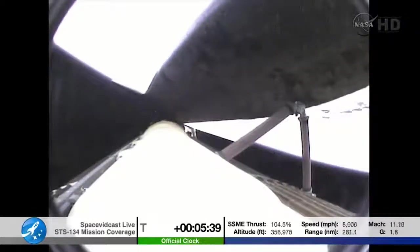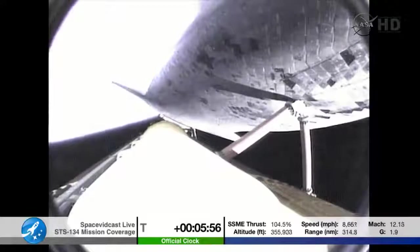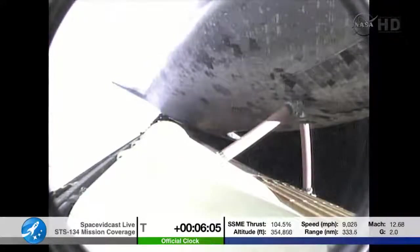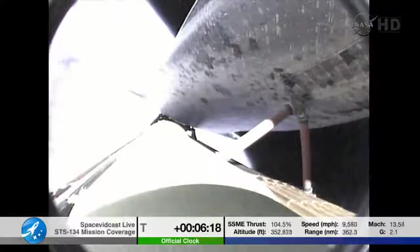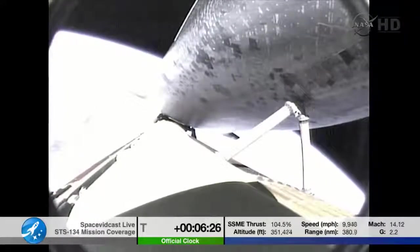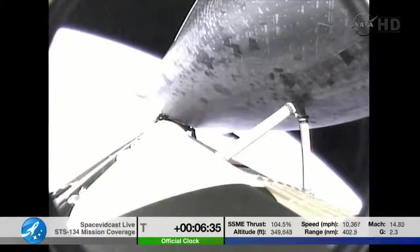Endeavour, single engine ops 3. Roger, single engine ops 3. That call indicates Endeavour could reach a transatlantic abort site on one engine if it lost two of the three, although all three are still in good shape. Five minutes 50 seconds into the flight. Endeavour, press to MECO and single engine Zaragoza 104. Roger, press to MECO, single engine Zaragoza 104. Endeavour can reach safe orbit on two engines. Flight controllers reporting to Flight Director Richard Jones — they're in good shape. Shutdown plan is nominal.